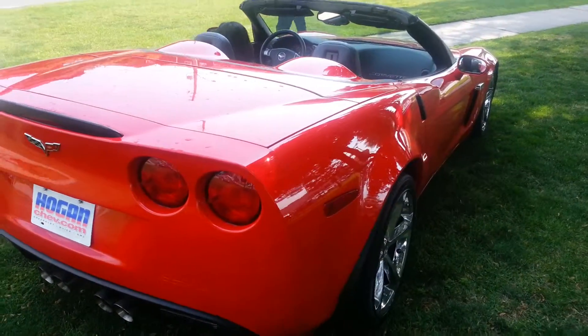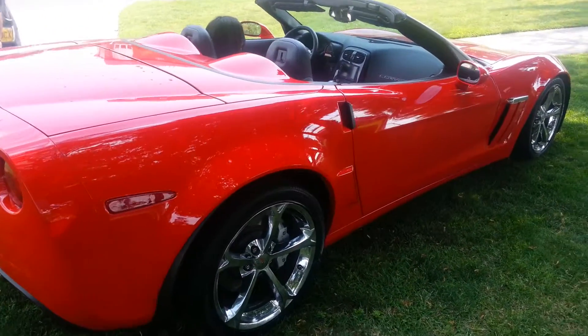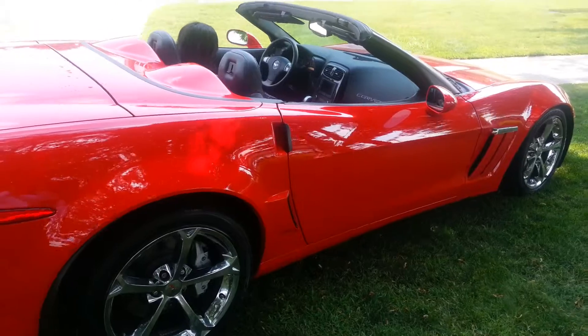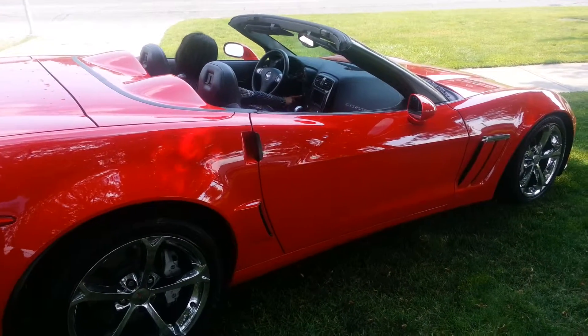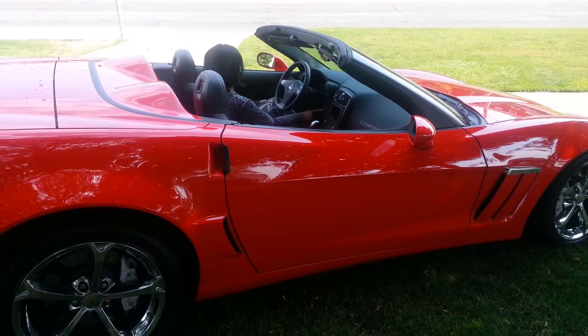I'm going to send you this video clip along with the Carproof report — the Carproof has come back clean, so you really have nothing to worry about. Hope you enjoyed the video. I'll talk to you soon. Thank you again and have a great day.